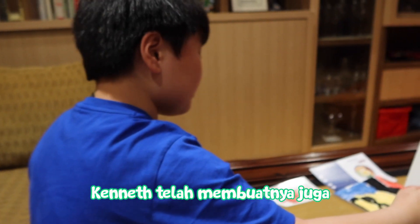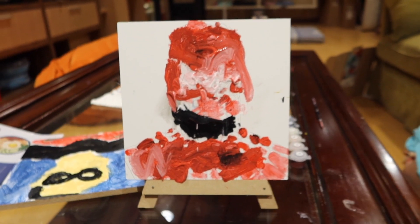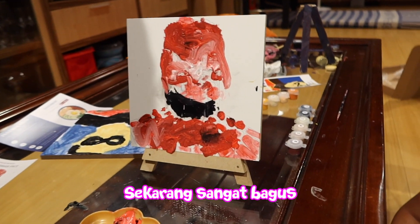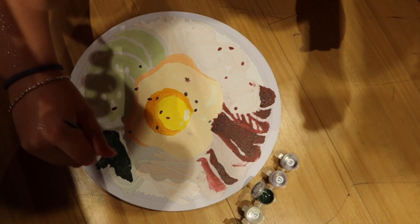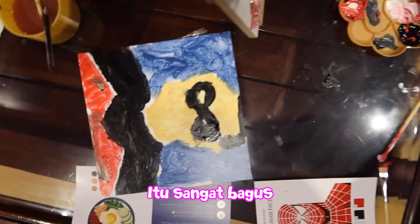Kenneth has done it too! Kenneth made it too! Yes, nice! Ken, good job. It was not good before. Yeah. Oh, it's really good. How about Kenneth? Oh, Emily too! Nice! Kenneth is this one — very good, thank you. Wow, Kenneth, I'm so proud of you. It's very good.